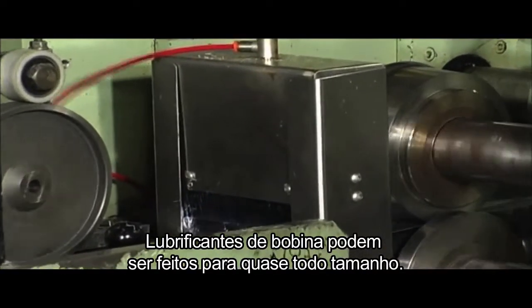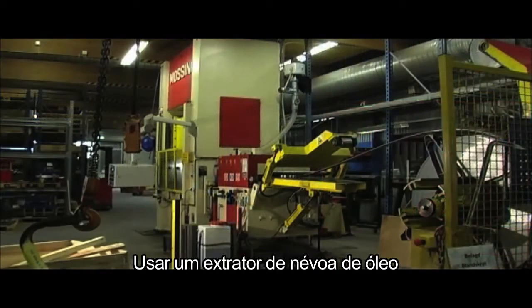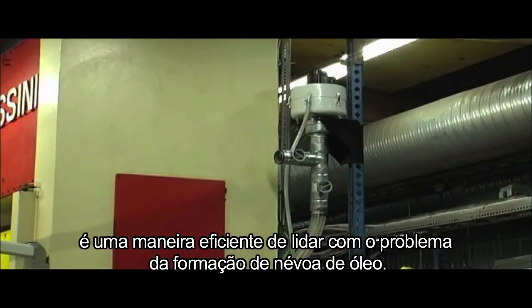Coil lubricators can be made to almost any size. With spray application, there are no upper or lower limits. Using an oil mist extractor is an efficient way of handling the problem of oil mist formation.